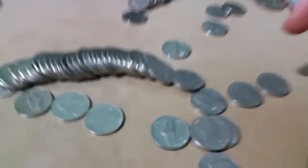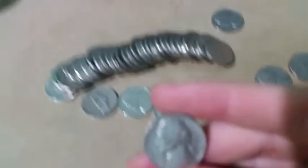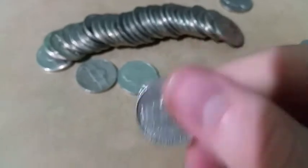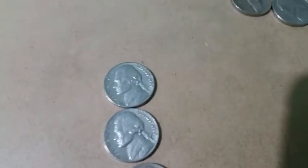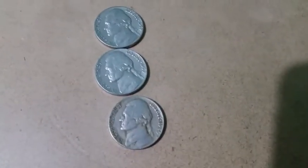A few rolls after that awesome buffalo, we got a 1940 Philly. And then I got these other three finds I did not show: a 1959 Denver, a 59 Philly, and a 1946 Philly. So that's four more finds. We got 11 rolls left.